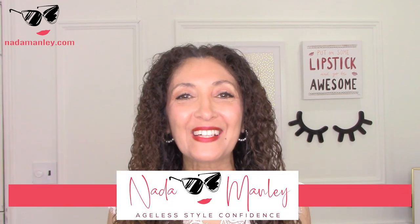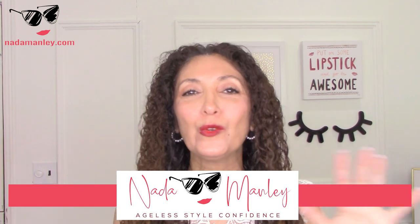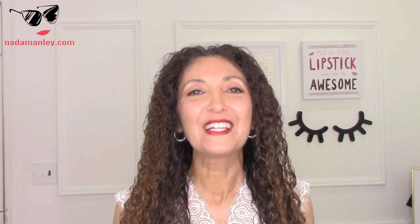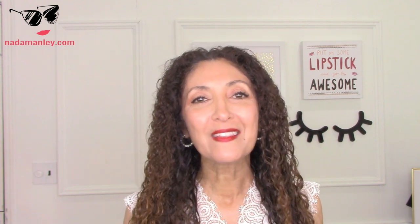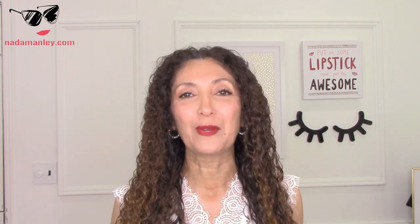Hi, this is Netta. Welcome to my channel. My whole goal for this channel is to help you build a wardrobe and a style that you love so that you look beautiful and feel confident every single day. I'm really excited about today's video because I get this question so much, especially in my private Facebook group. Check the description box below to join — it's free and it really is one of the best places on Facebook.